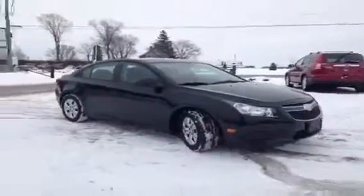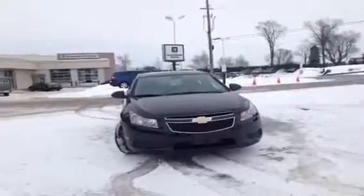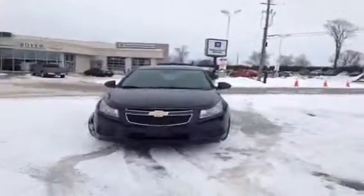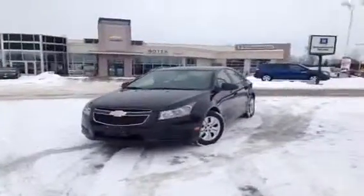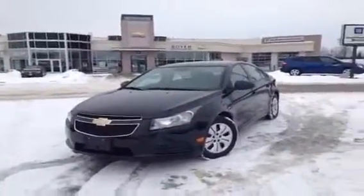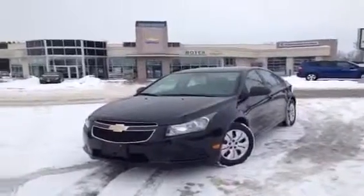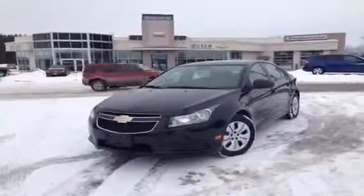So that was the 2014 Cruze 2LS in black granite metallic with the jet black and light titanium interior. There was lots of room and lots of features. Come on down to Boyer Chevrolet in Lindsay at the corner of 7 and 35, take this car for a test drive, and see everything it has to offer. I'm Courtney, and I'll see you guys next time.